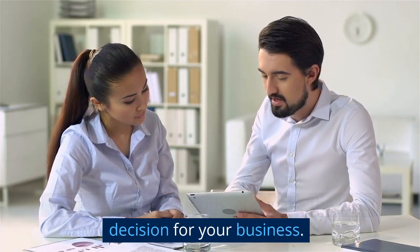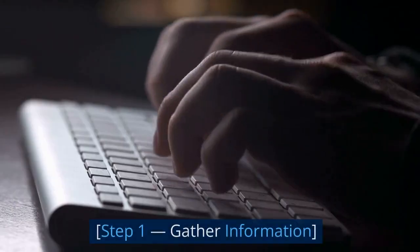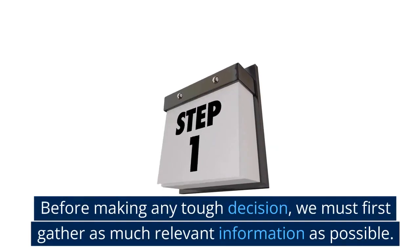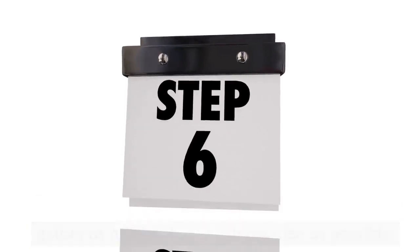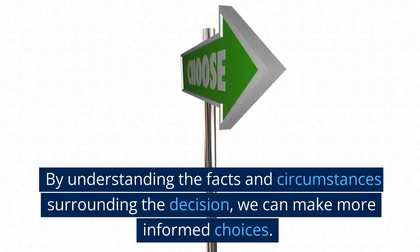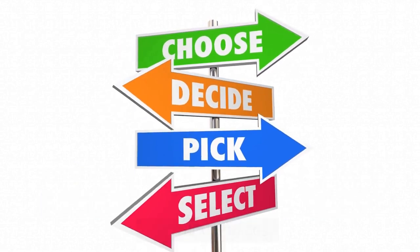So let's dive right in. Step one: gather information. Before making any tough decision, we must first gather as much relevant information as possible. This includes data, research, and insights from various sources. By understanding the facts and circumstances surrounding the decision, we can make more informed choices.